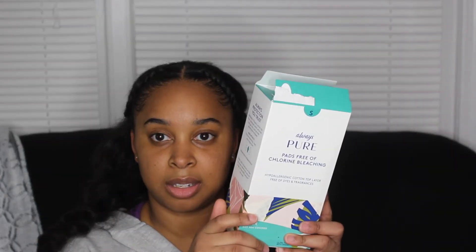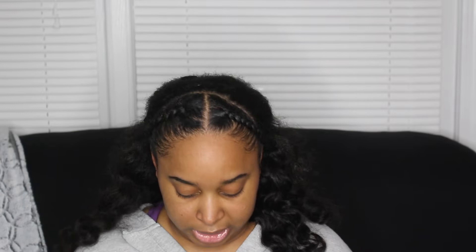So the first product is Always Pure — paraben-free, hypoallergenic, cotton top layer, free of dye and fragrance. This is the closest thing I can get to the Honest brand because I don't have a Target nearby, so I saw this at Walmart and got it. I actually noticed a difference in these — like my cycle is a lot shorter, and I just feel a difference. You know your body, so you can feel the difference.